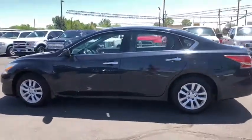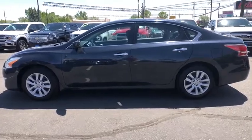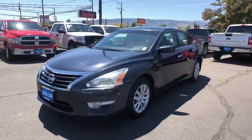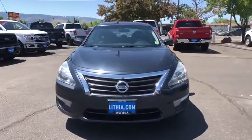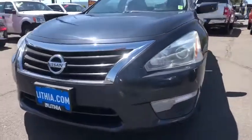This vehicle has less than 80,000 miles. Here are some of this vehicle's great options: backup camera, keyless entry, Bluetooth, power steering, adjustable steering wheel, cruise control, keyless start, four-wheel disc brakes, ABS four-wheel, AM FM stereo radio, front wheel drive, rear defrost.